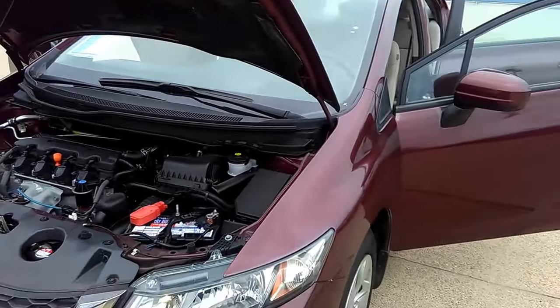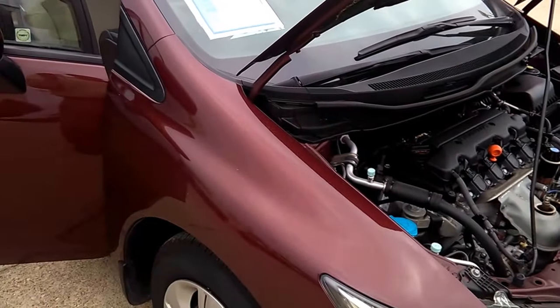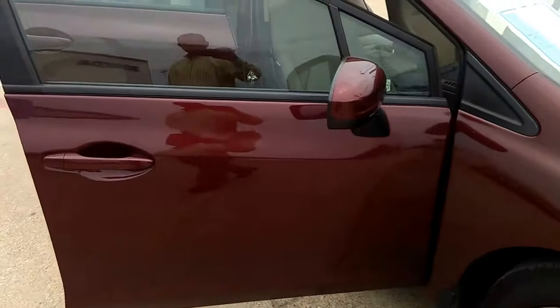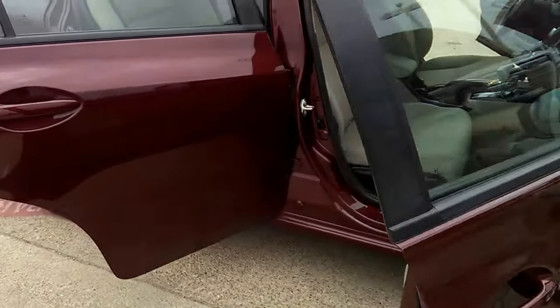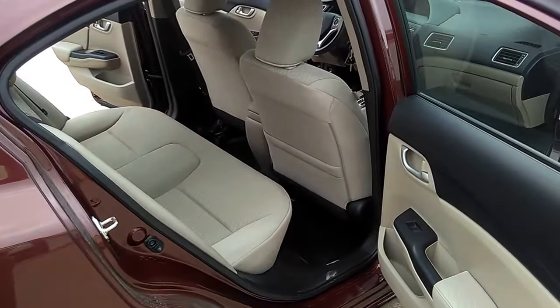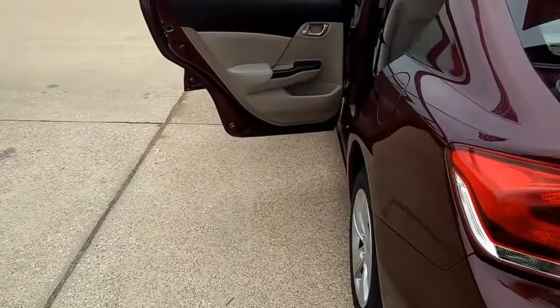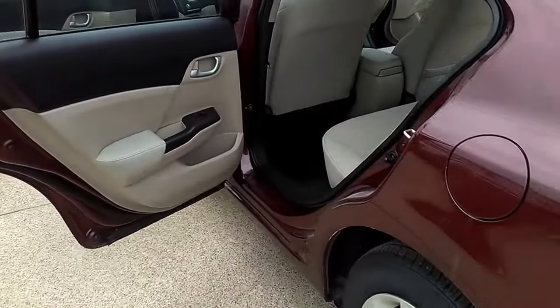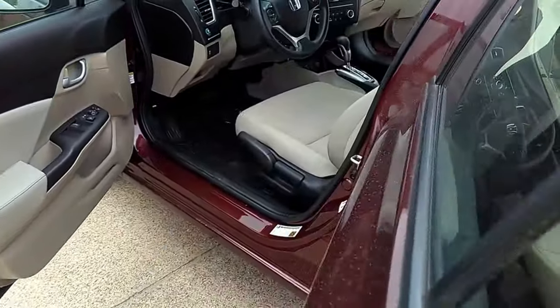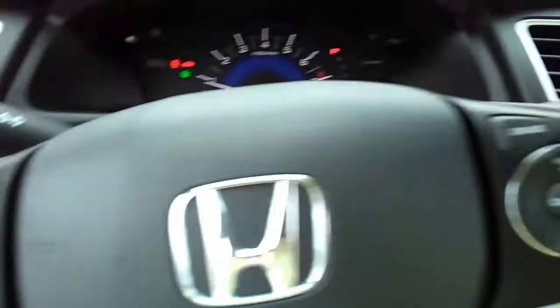These are the options that come with the vehicle. Window sticker price was $17,995; we've got it priced at $13,437 — a huge discount. It's got Bluetooth, a 160-watt stereo system, 4 speakers, brake assist, remote keyless entry, and a security system.